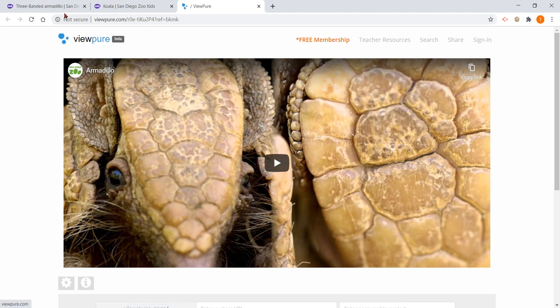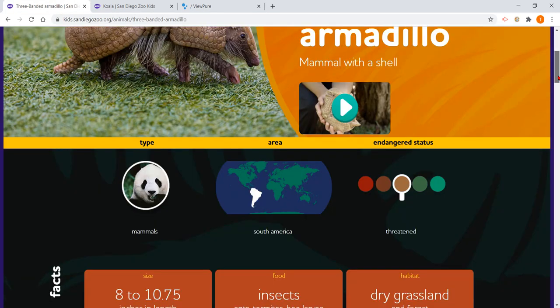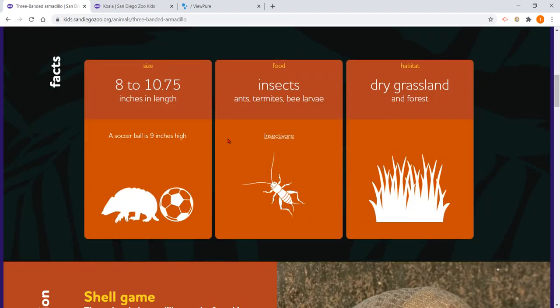With the three-banded armadillo, we're going to go right to their website and learn about it. It is a mammal. It is from South America. Its size is eight to ten inches in length, and it's about the size of a soccer ball. They like to eat bugs — bugs like termites and ants. They live in dry grasslands and forests.